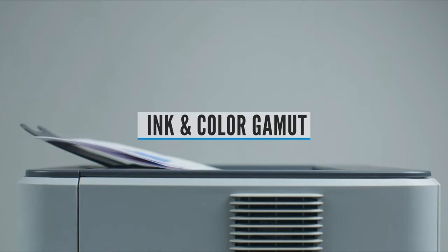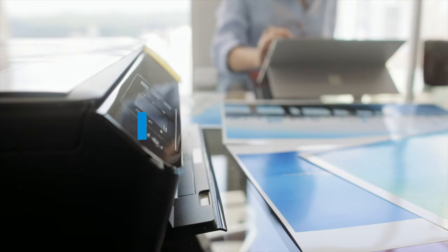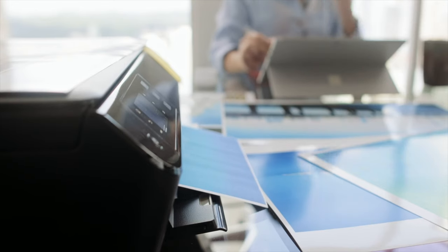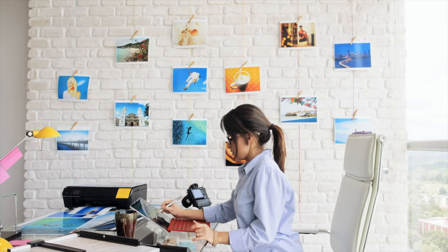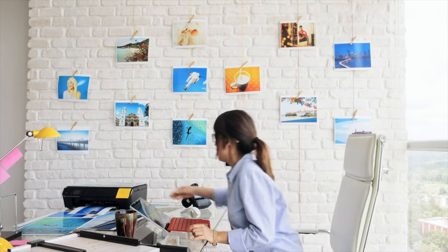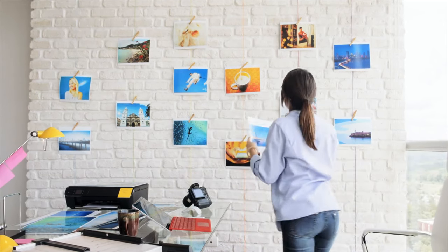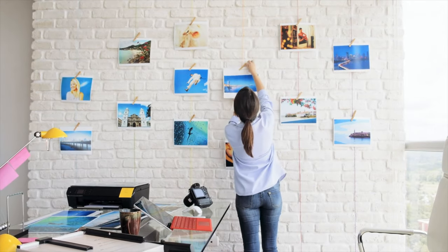Ink and Color Gamut. There's a lot of terminology out there in terms of color and inks, but the most important thing to know is the ink set, which has two main types: dye and pigment inks. Dye inks are better suited for home and family prints, while pigment inks are more durable and will last a lifetime, albeit a bit more expensive. Check the color options of the printer as well, which can consist of different variations.